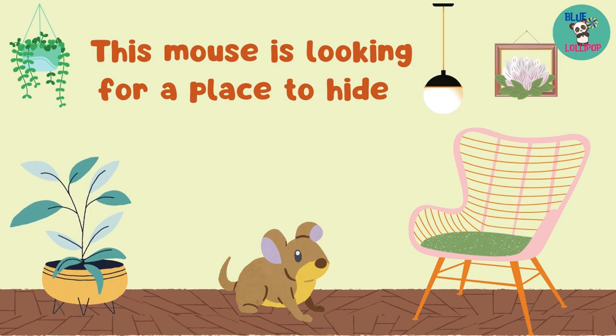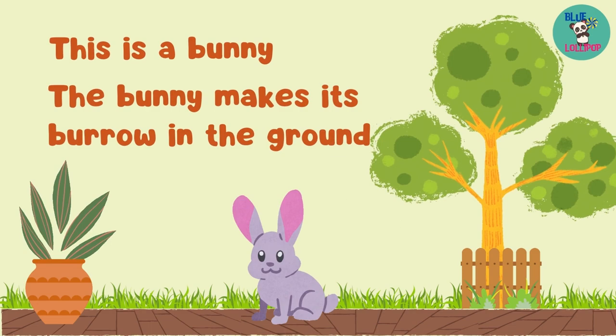This is a bunny. The bunny makes its burrow in the ground.